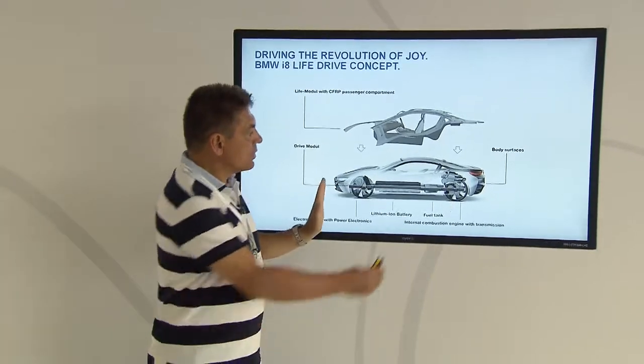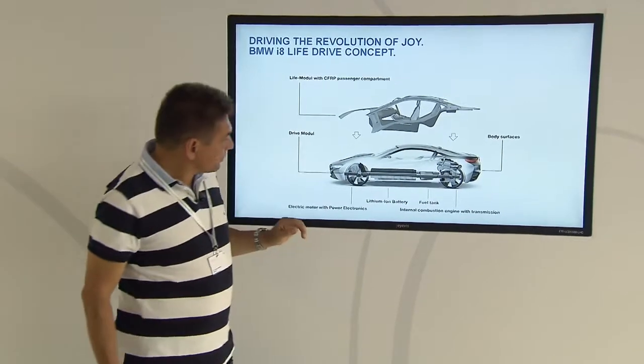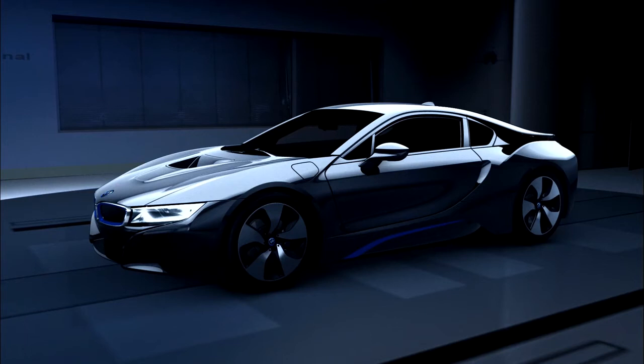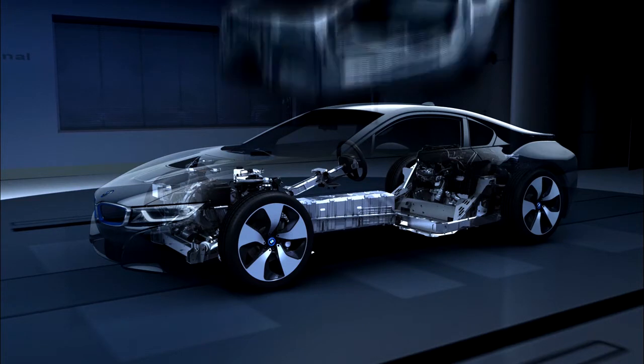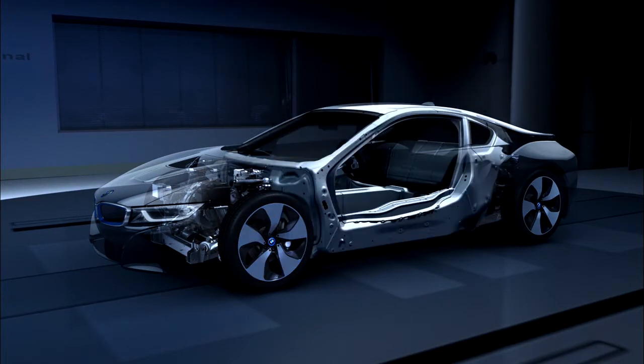A low center of gravity, balanced axle load, masses compactly positioned near the center of the vehicle, and the lowest possible overall weight. A revolutionary Life Drive concept was developed for the BMW i models: the drive module is made of aluminum, the life module of carbon.